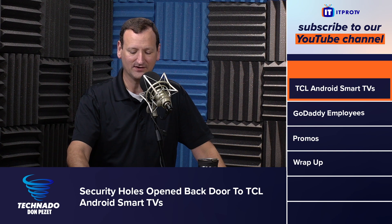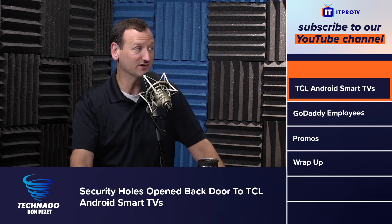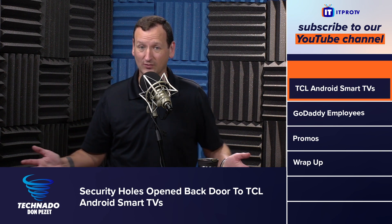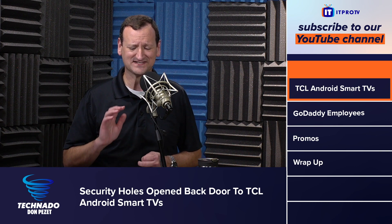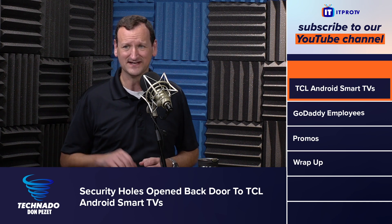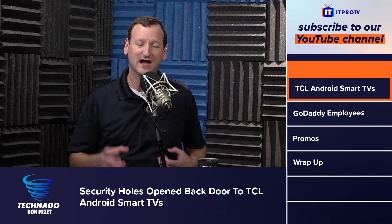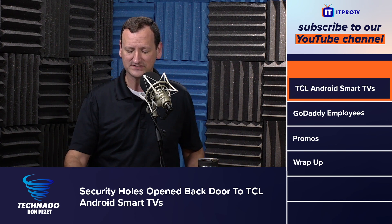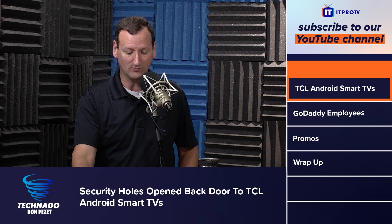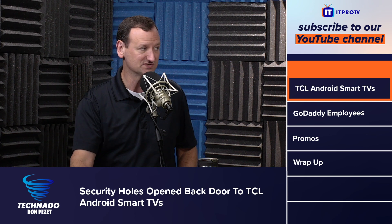A big vulnerability was found in many TCL Android smart TVs. These are TVs that are very common, especially right now going into the holiday Black Friday and Cyber Monday sales. Best Buy and Walmart sell a lot of TCL TVs — they're usually reasonably priced smart TVs. They partner with Roku, so most Roku TVs out there are from TCL. There is a remote attack available where an attacker can gain access to the system and do all sorts of crazy stuff with it.